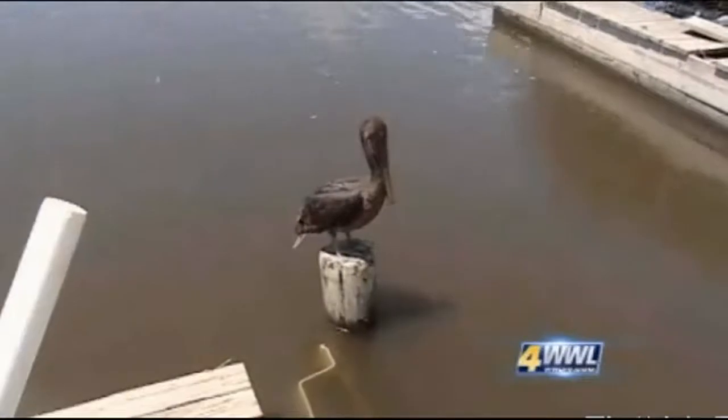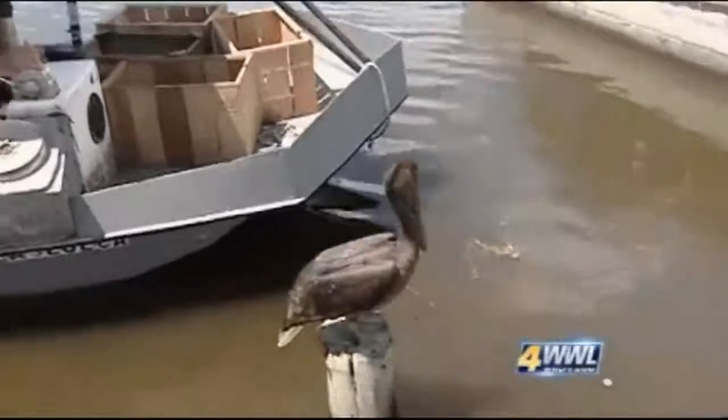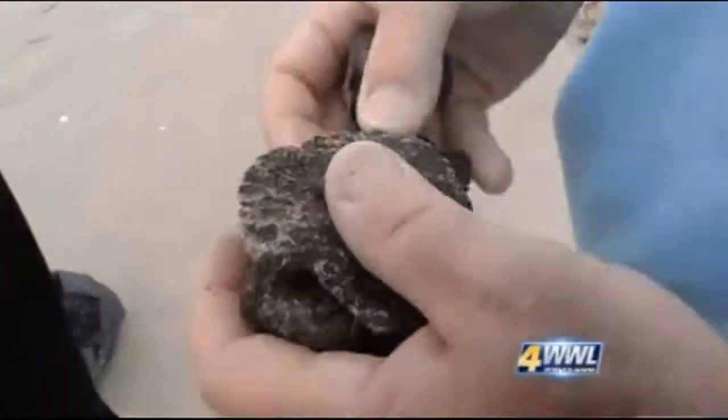Tired, disoriented, and covered in thick brown oil, this pelican landed near a dock in Delacroix and didn't appear to have the strength to fly away, even as fishermen loaded and launched their boats just a few feet away. 'I really feel sorry for that poor bird right there — it's in bad shape. That's a state bird, and somebody better get off their butt to do something.'